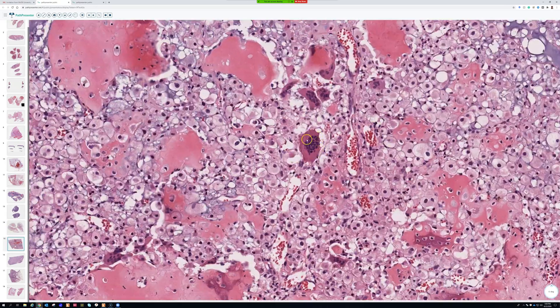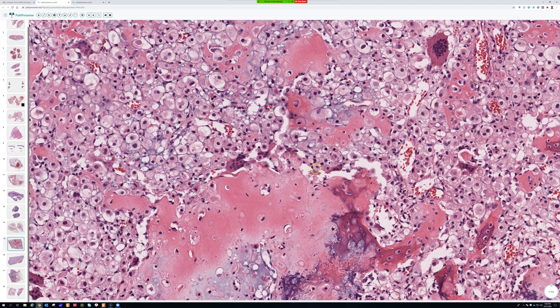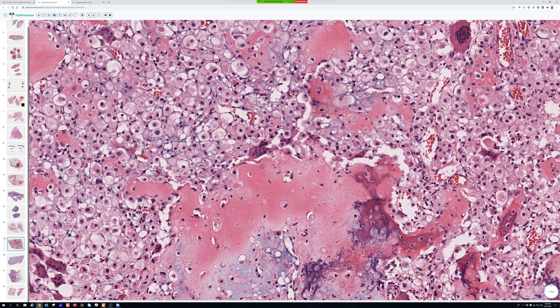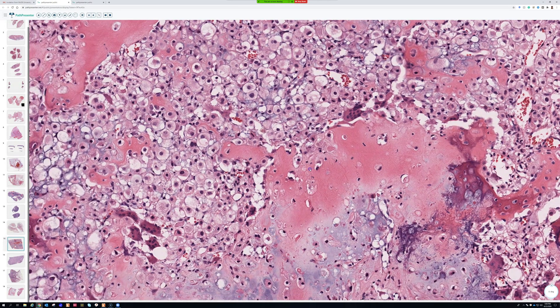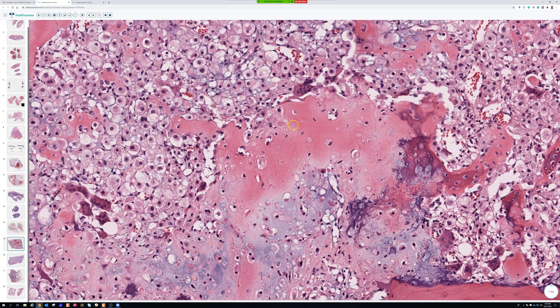What about giant cells — does that mean anything? No, it doesn't. Anytime there's breakdown and remodeling of bone — because of a fracture or a tumor — giant cells are seen in all sorts of different bone lesions, both reactive and neoplastic, benign and malignant.